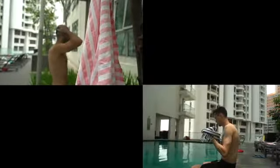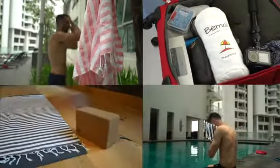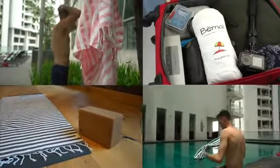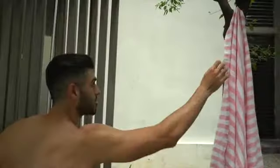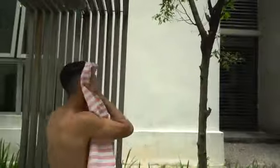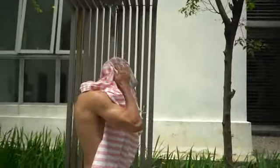Use it for bath, take it swimming, pack it for your trip, use it on your yoga mat — the options are endless. Bemo air dries quickly, giving you a fresh, clean towel after every use.